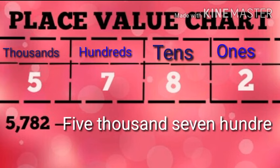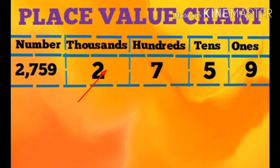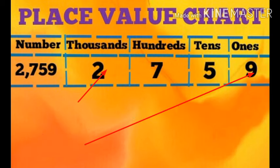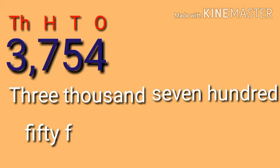Five thousand seven hundred eighty two. The next number: two thousand seven hundred fifty nine. Three thousand seven hundred fifty four.